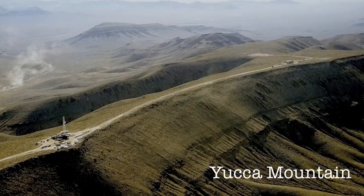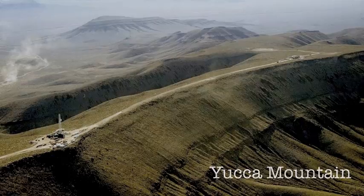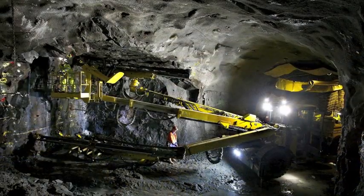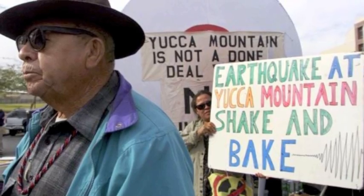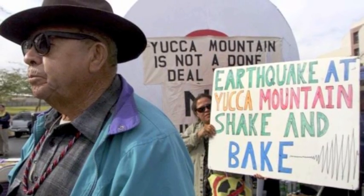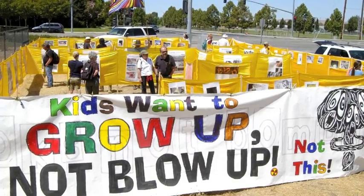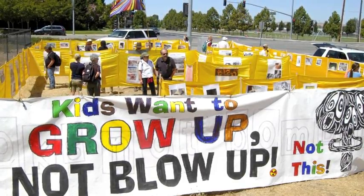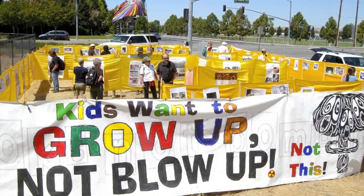In the United States, the most notable proposal under construction is the Yucca Mountain Waste Repository in Nevada. However, the project was terminated. The state's residents argued that it is unfair to store the whole country's waste in their state, especially because they do not have any nuclear plants. Concerned residents and environmentalists also argue that earthquakes or other natural disasters could lead to this material being released into the environment.